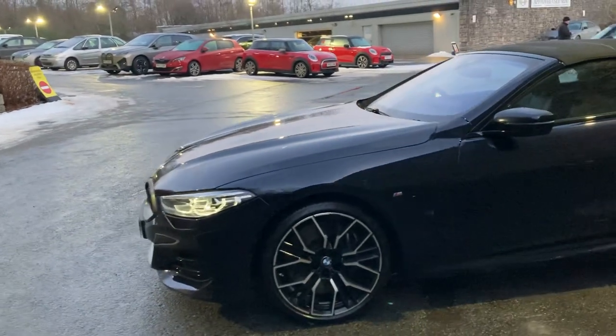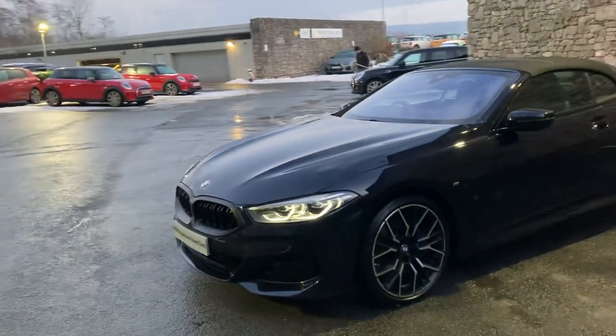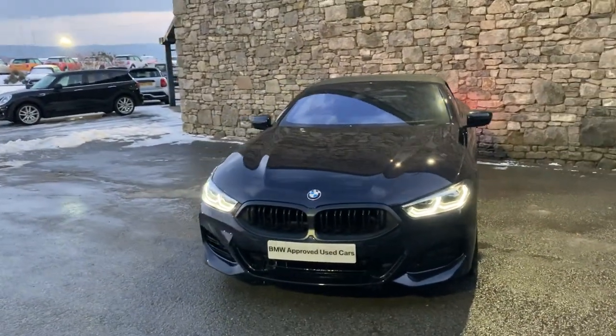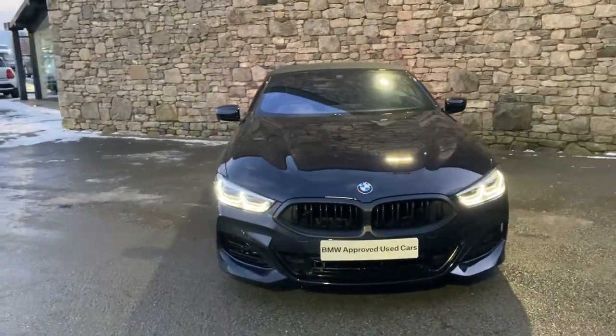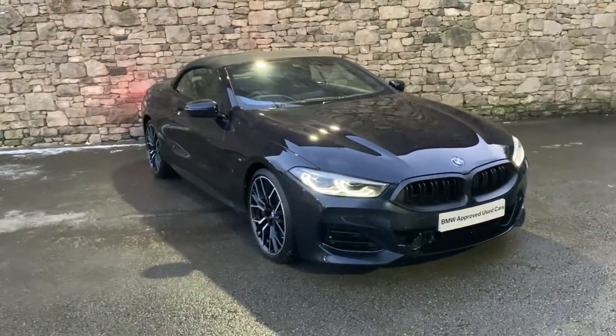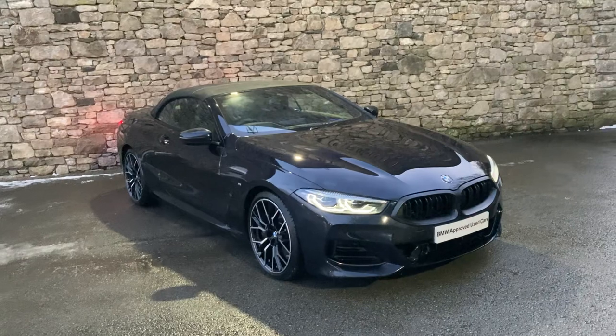And there we have it — this amazing car is currently for sale here at Lloyd BMW South Lakes. If it's of any interest, give us a shout — we're always happy to answer any questions, work out some finance figures, or organise a test drive. And if you're not local to us, don't worry, we also offer a nationwide delivery service. I hope you enjoyed the video — thank you very much for watching, bye for now.